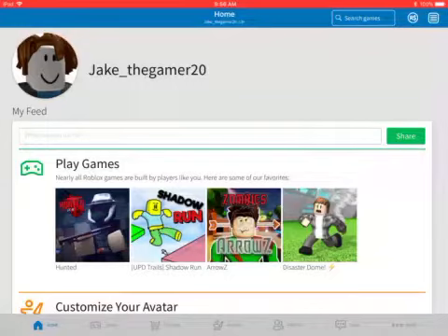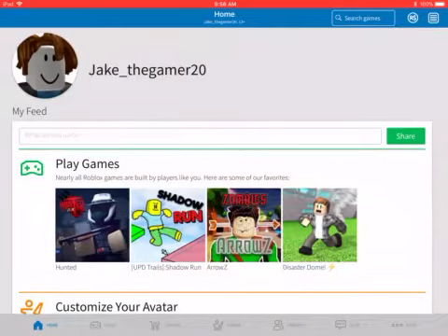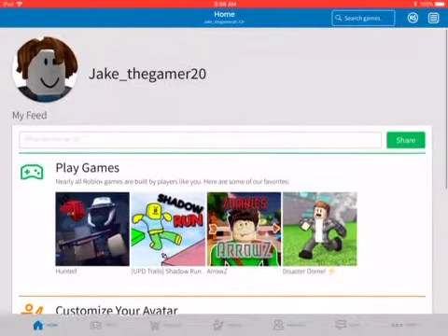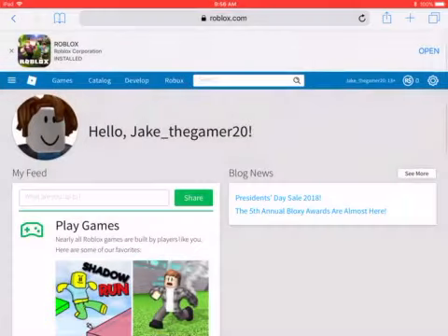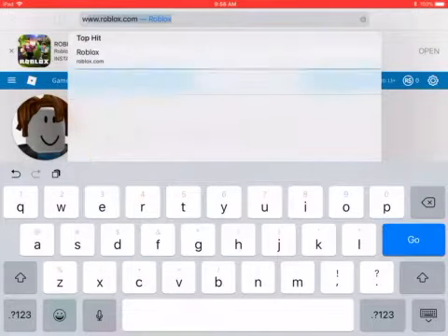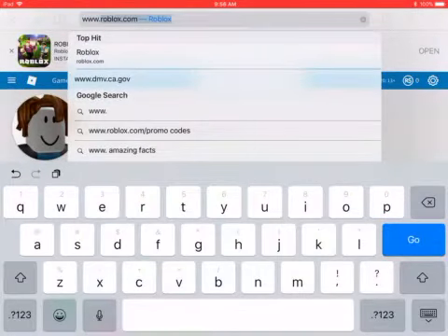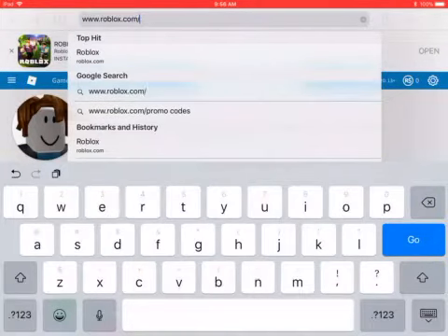Hey everybody, it is Jake here and today I'm going to be showing you guys a really cool promo code that gives you a pet on your shoulder. What you're going to do is go to Safari and type in www.roblox.com/promo codes.